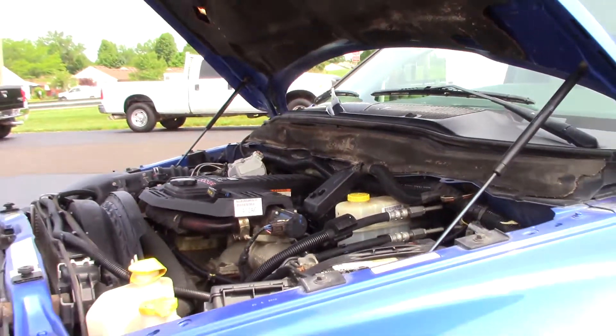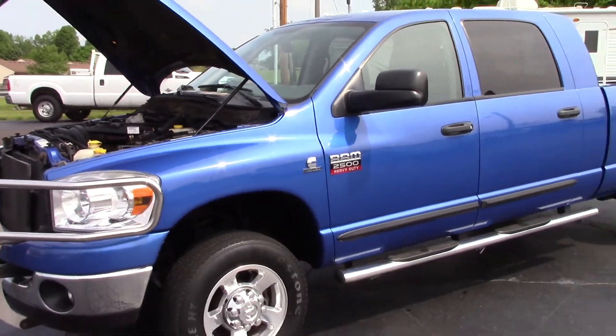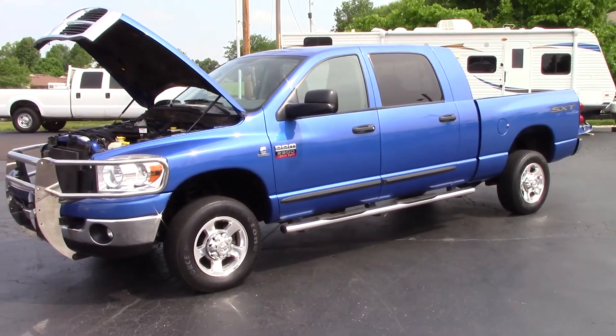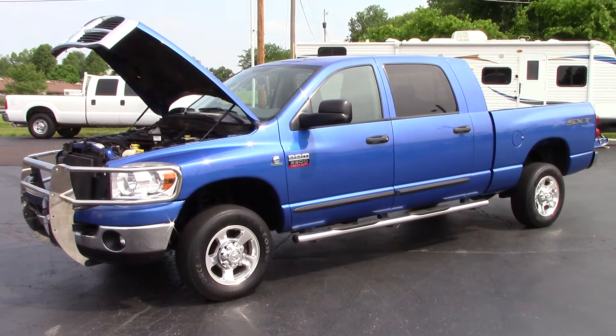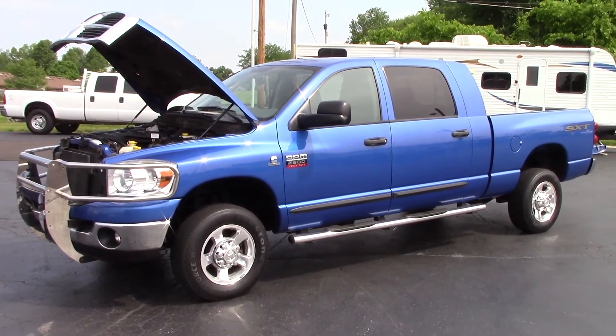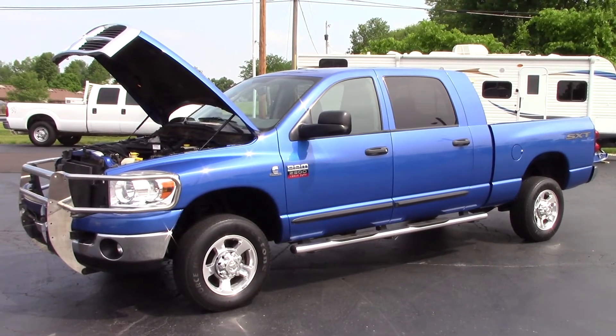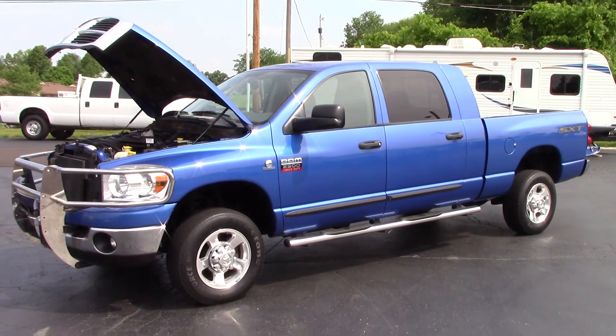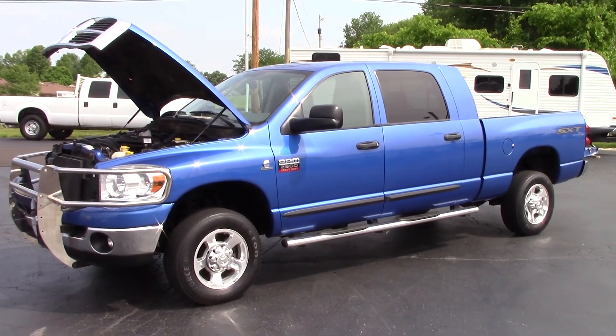Again, this is John Rollins with The Car Company. You can reach me directly at 614-563-9999. We have shipping and financing available. Please go to my website to make sure the truck is still for sale: www.TheCarCompanyOnline.com. Thanks and have a great day.